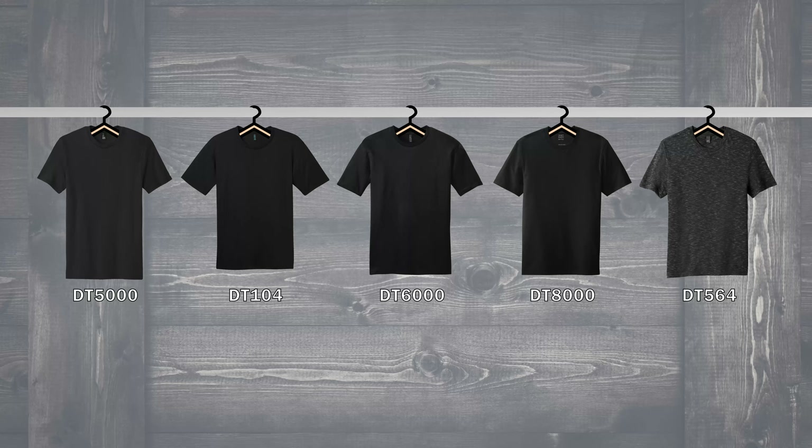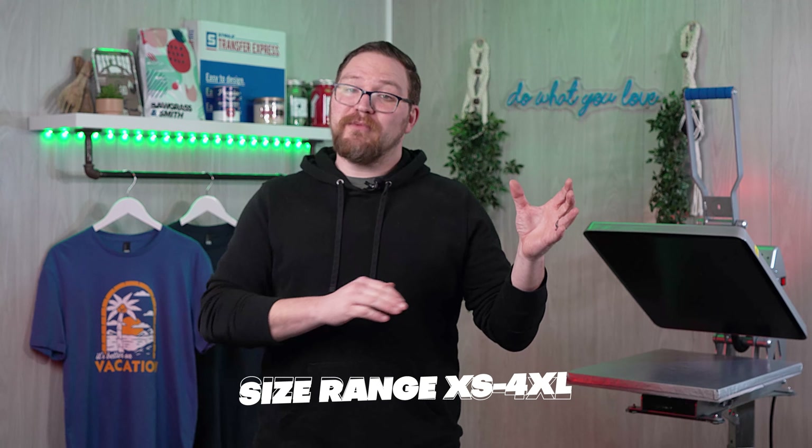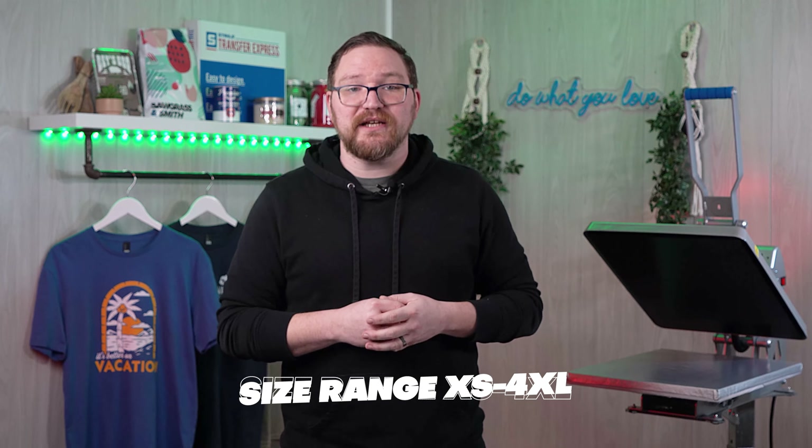We're going to check the similarities and differences, no matter how big or small, to help you make a decision for your t-shirt business. All of these styles are available from extra small up to 4X sizing, and I'm going to be wearing a size extra large for all of our examples here today.